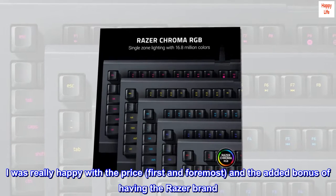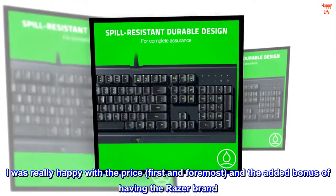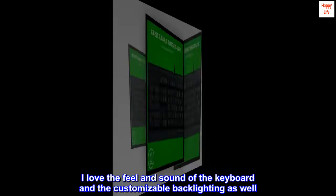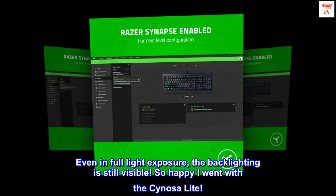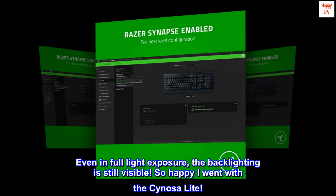I was really happy with the price, first and foremost, and the added bonus of having the Razer brand. I love the feel and sound of the keyboard and the customizable backlighting as well. Even in full light exposure, the backlighting is still visible. So happy I went with the Sonosa Lite.